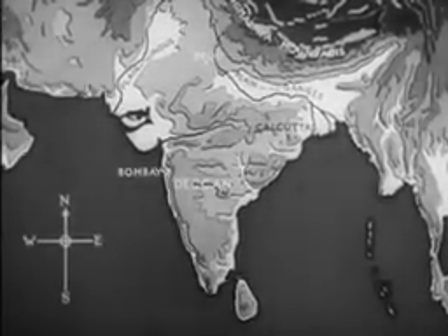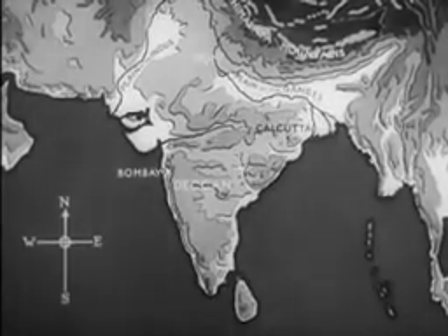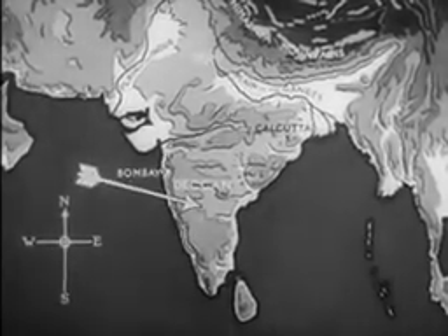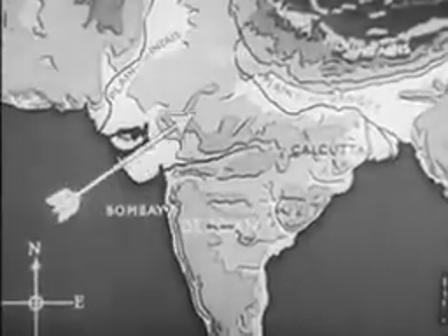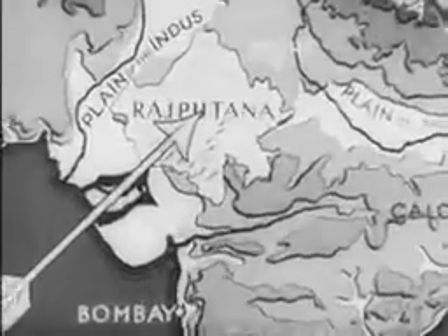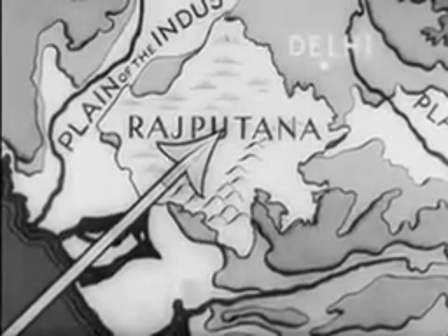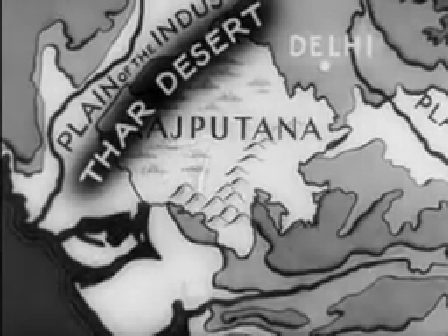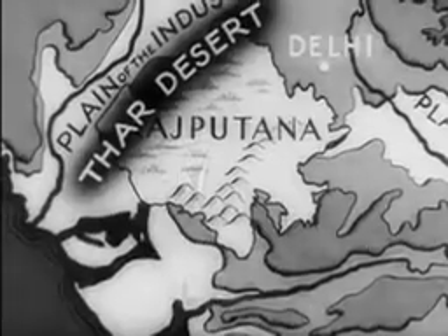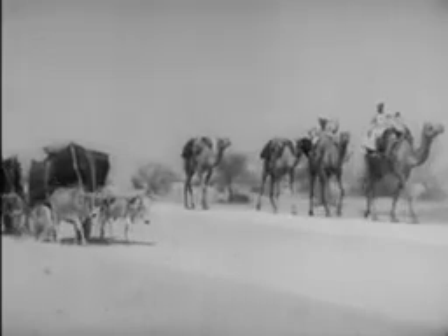Take a good look at this map of India. The arrow points to the Deccan. North of the Deccan lies a group of Indian states called Rajputana. To the northwest of these states is a large waterless piece of country called the Thar Desert. There are very few signs of life in the desert, but sometimes you can see bullock carts and camels travelling slowly across the sandy waste.